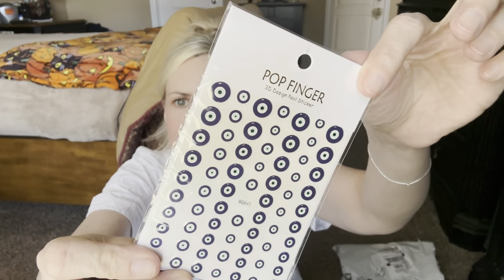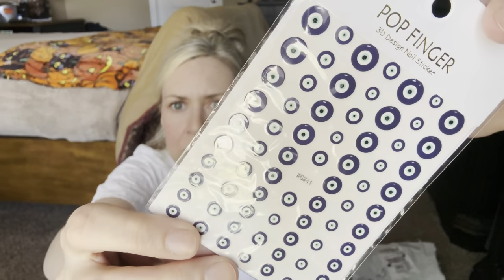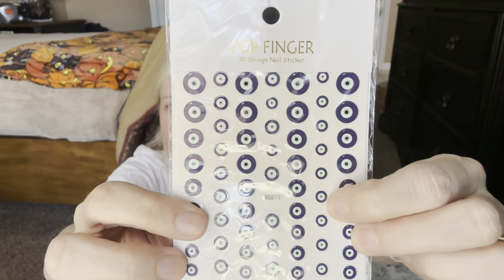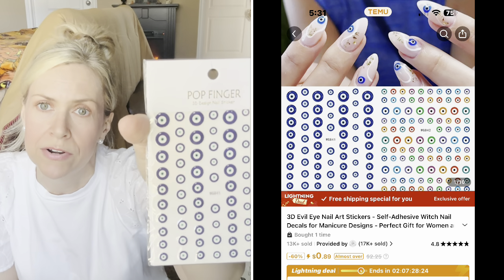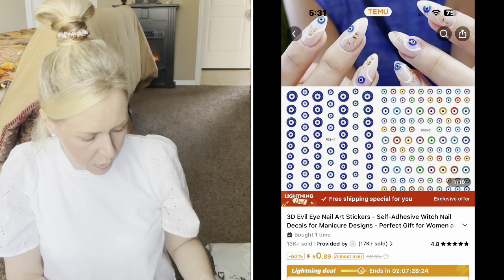I got these nail art stickers — they are so cute. They've got itty bitty tiny ones. I don't know how much I paid, like 30 cents or something. I haven't used them yet, but oh my gosh, they would be cute on my thumb or my big toe, or put the teeny tiny one on my pinky or ring finger. I just thought they were so adorable. I had to get them because I'm into the evil eye craze, as you will see pretty soon.